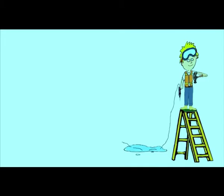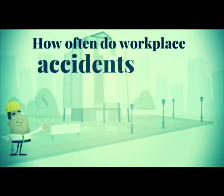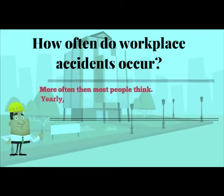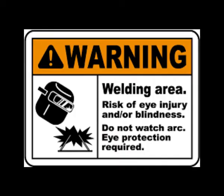The Shielded Metal Arc Welding NC2 qualification consists of competencies that a person must achieve to weld carbon steel plate and pipe components as specified by layout, blueprints, diagrams, work order, welding procedure, or oral instructions using shielded metal arc welding equipment.